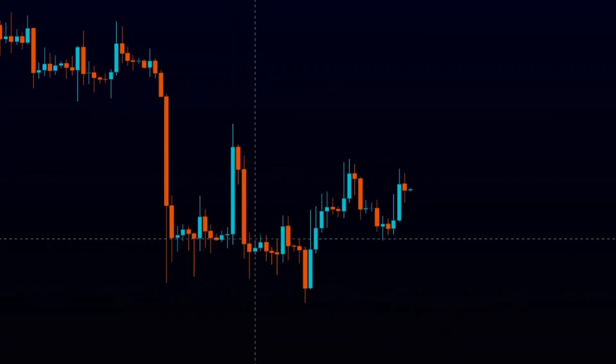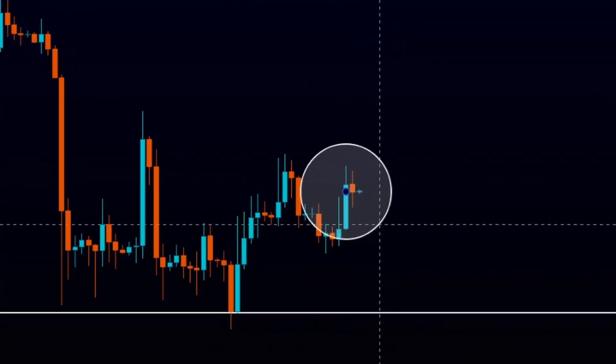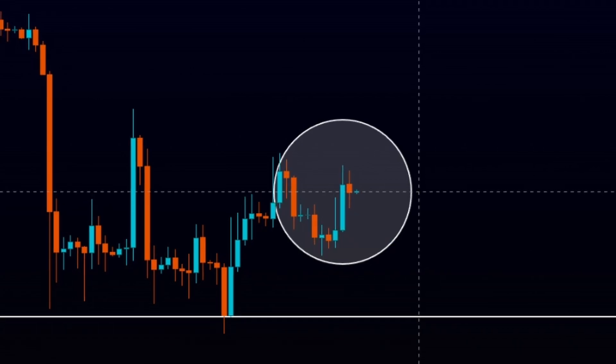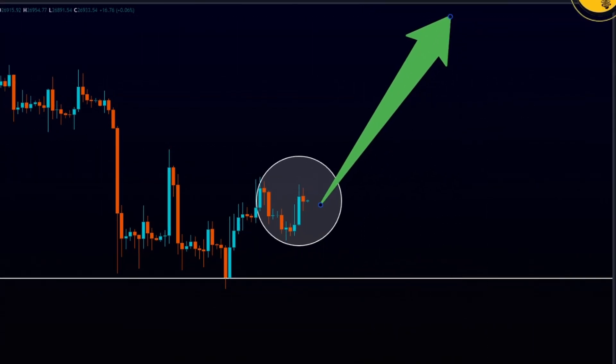Two weeks ago, while everyone was swinging overly bearish, I told you guys that Bitcoin was going to bounce off of this key level — and bounce we did. Now today, while everyone is swinging bullish, I'm here to tell you that it's not time just yet. In this video, we'll be talking about the key level that Bitcoin needs to break for the next big move to the upside.